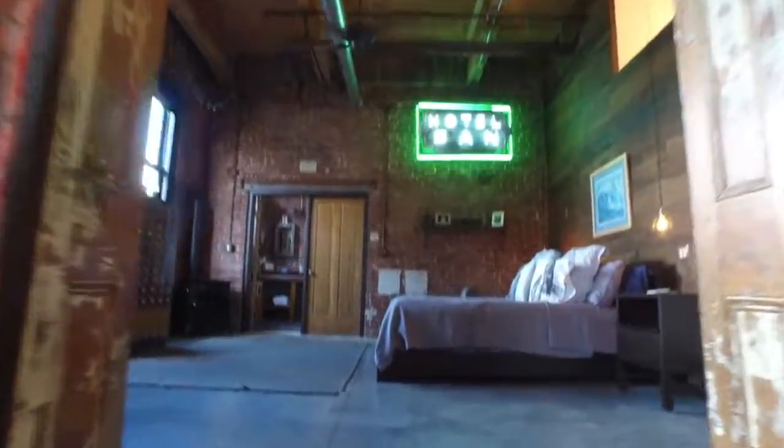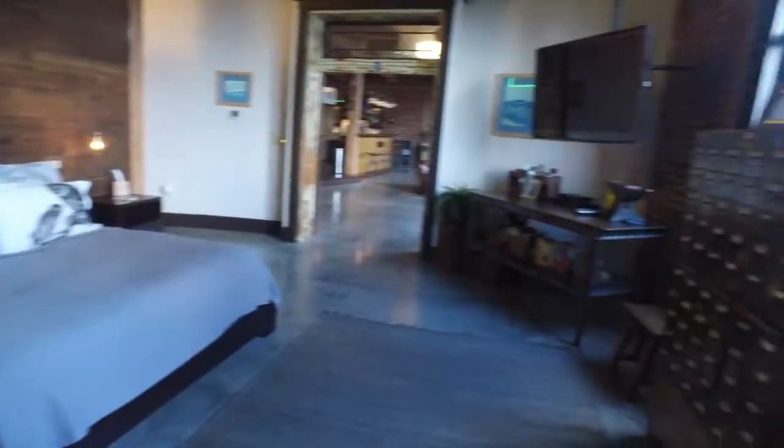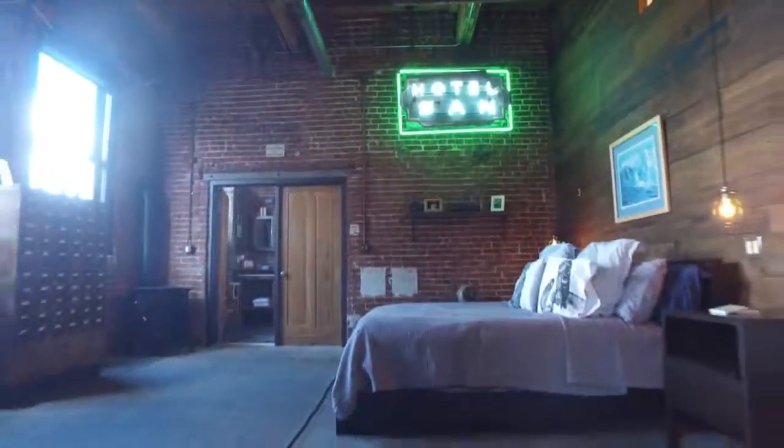The master suite exudes class with a rustic wood wall, ample closet space, and a master bath with custom tile and a jet tub. Wake up and raise the electric shades to view the beautiful St. Louis skyline.